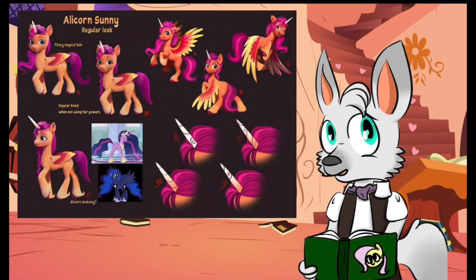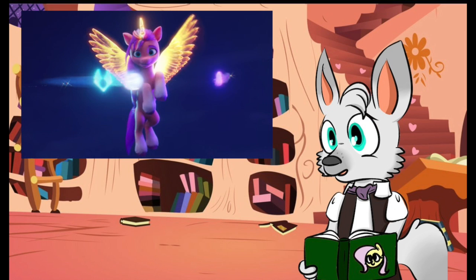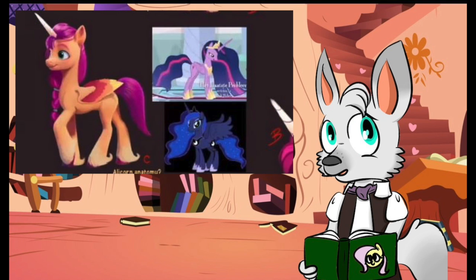The one image drawing the most attention is focused on Sunny Starscout's alicorn form. It's not much of a surprise to see that the MLP staff had always planned for Sunny to have a horn and wings, but whereas the final design has a golden glow to her alicorn transformation, these early images show a much more solid shape. It seems there was an intention to follow the models of both Twilight and Luna when coming up with a look for Sunny.